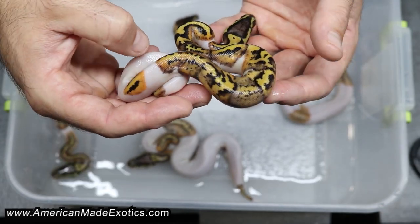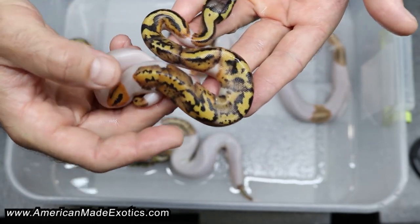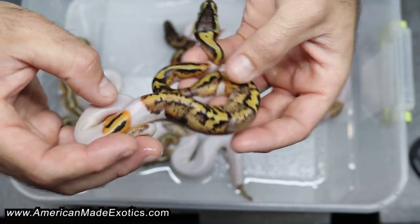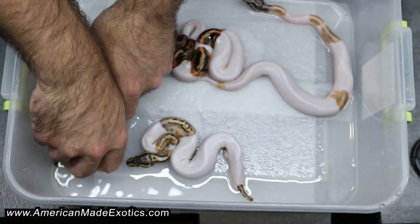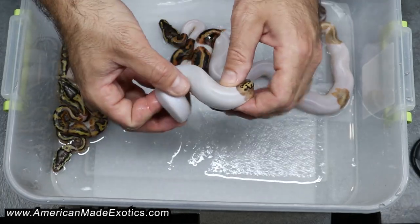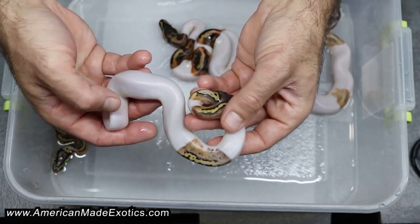This one is not pastel though — this is the regular pied version. I'm going to assume that's the pied chocolate that gave it that busy pattern, and it's 100% het candy. That one is a boy. Here's a girl — pastel and equally as busy.